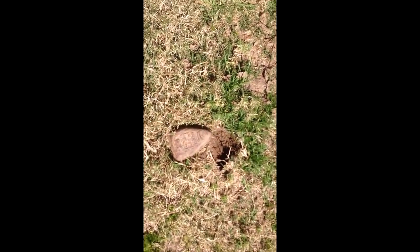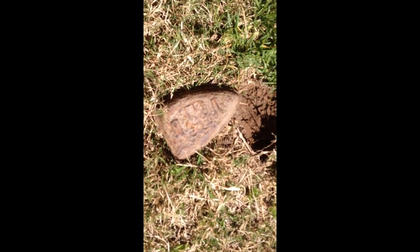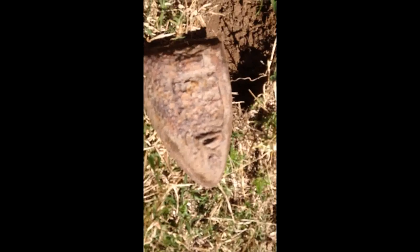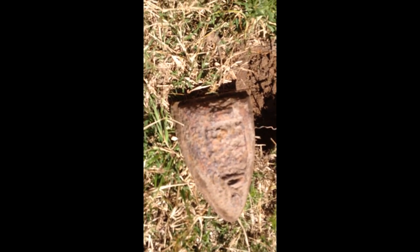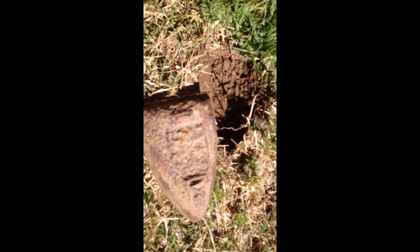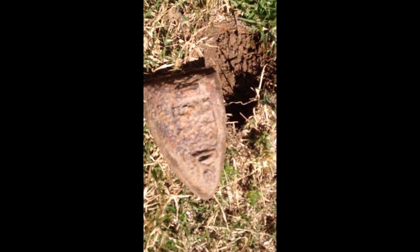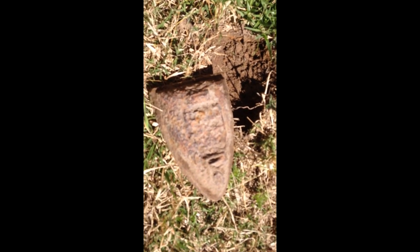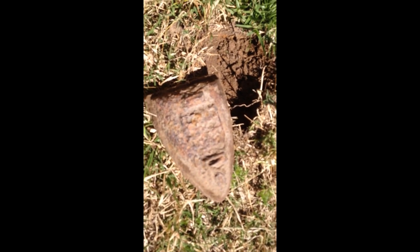Found an old iron just sitting on top of the surface — you can see the hole there where I found it. Back in the day they used to heat them up on the stove and then iron their clothes with it. Unbelievable, just sitting on top of the ground there. It's a good little artefact — might donate that to the owners so they can say it came from over here.